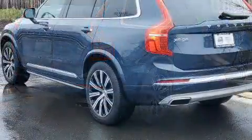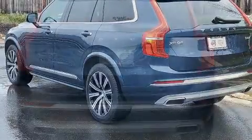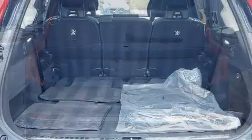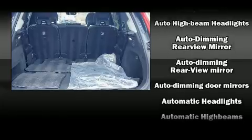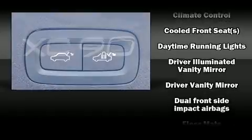All of the premium features expected of a Volvo are offered, including leather upholstery, a rear window wiper, front and rear air conditioning, and seat memory.